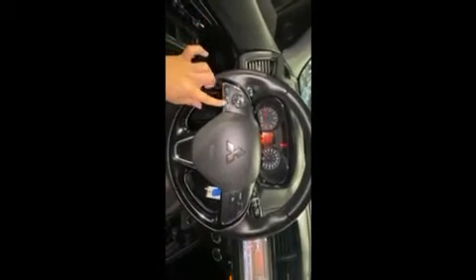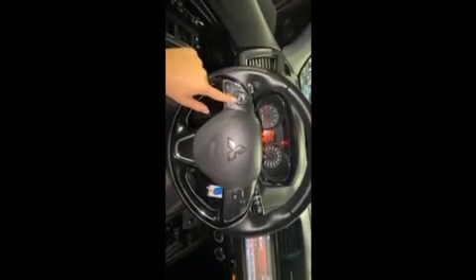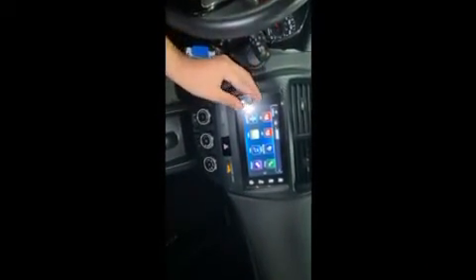You also have your control modules here for your Bluetooth and audio control functions, and cruise control on the side as well. Taking a look at the touchscreen display, you have a few options — I had it on the FM mode, so you have FM and AM radio.